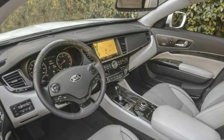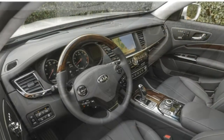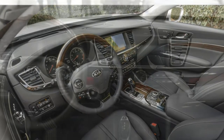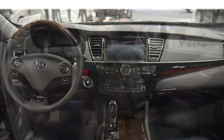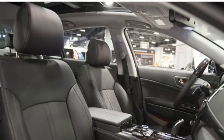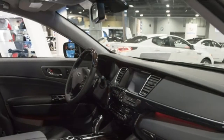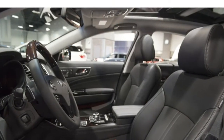The 2017 Kia K900 has a stunning interior filled with premium materials. Its build quality is excellent, especially considering its low price relative to class rivals. Both rows of seats are spacious, and the rear seats provide a limousine-like feel for passengers. The K900 seats five and comes standard with leather upholstery, power-adjustable front seats, heated and ventilated front seats, and heated rear outboard seats.